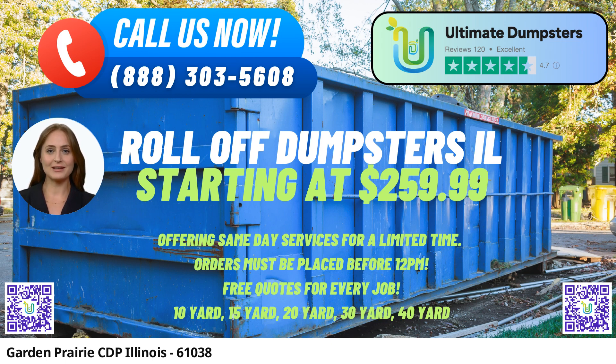One of the key advantages of using Ultimate Dumpsters is the comprehensive waste management solutions they offer. From junk removal to debris disposal, they have it all covered. Whether you need construction dumpsters, trash containers, or roll-off dumpsters for residential or commercial purposes, Ultimate Dumpsters can cater to your specific needs.